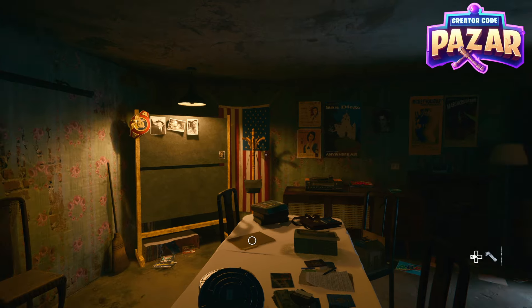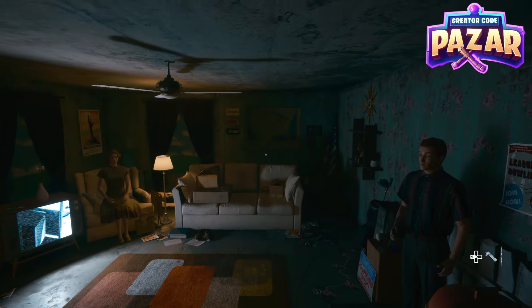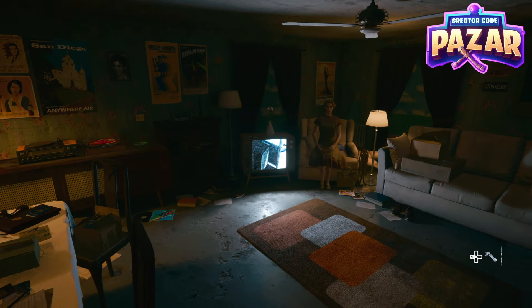Alright, what is up everyone? In this video, I'm going to show you guys how to solve the radio room puzzle in Call of Duty Black Ops 6.